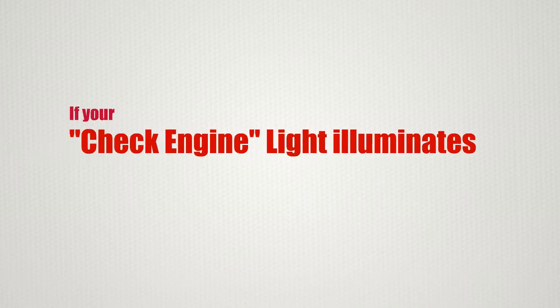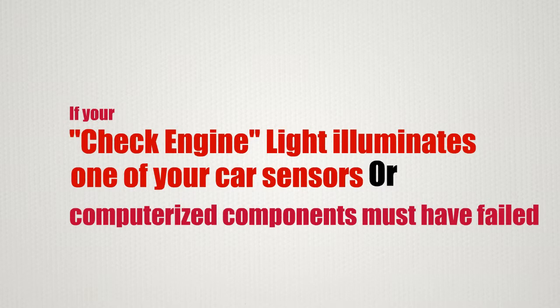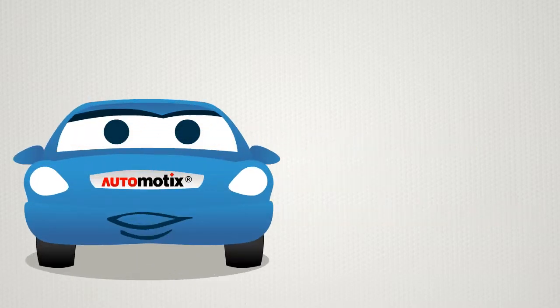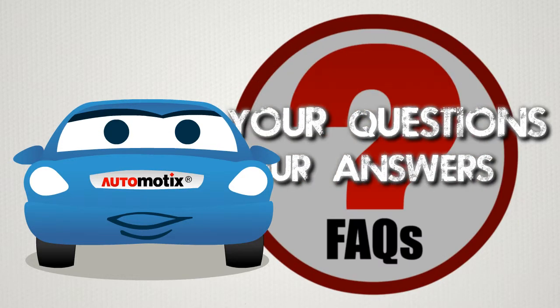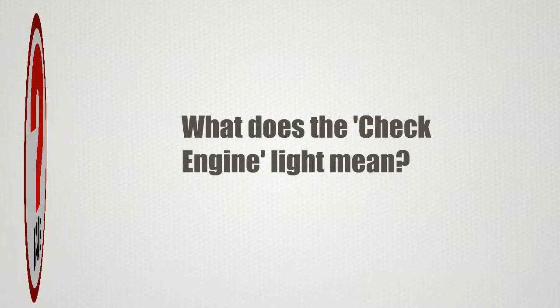If your check engine light illuminates, one of your car sensors or computerized components must have failed. Hi, I am Chessy, your facts and tips person with Automotix. So today's question is: what does the check engine light mean?